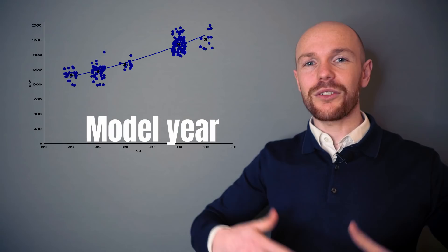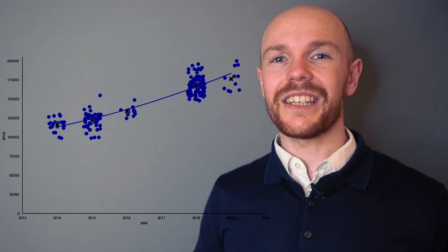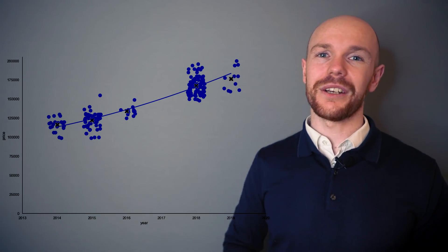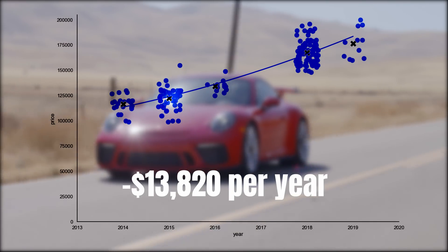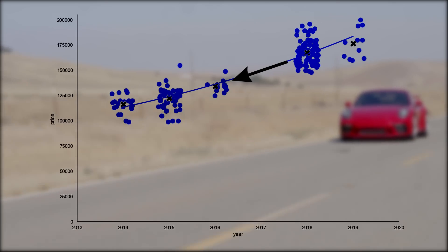Now let's look at depreciation per year. The graph shows model year on the horizontal axis and price on the vertical axis, with each blue bubble representing a car for sale. The depreciation line is the solid blue line through the graph, and the black axis shows the average price point for each model year. The average depreciation per year is $13,820, or 8% of the average new price — not bad numbers for a car in this price segment. However, these are averages, and there is a noticeable drop between gen 1 and gen 2 model years, so we need to look at each generation separately.